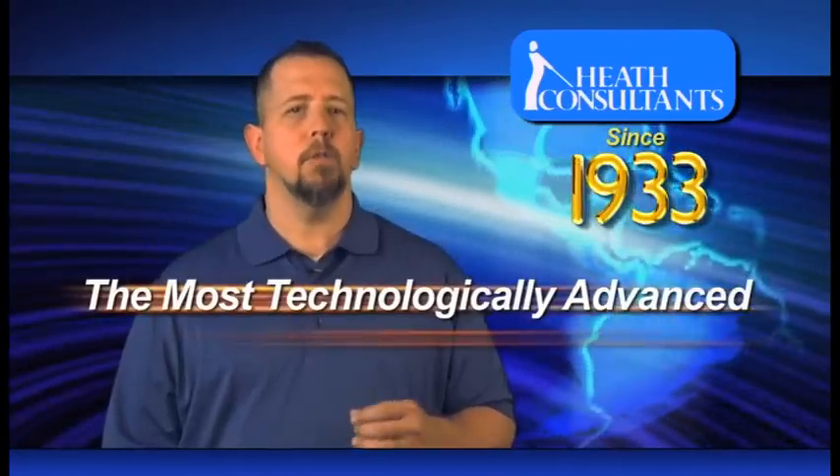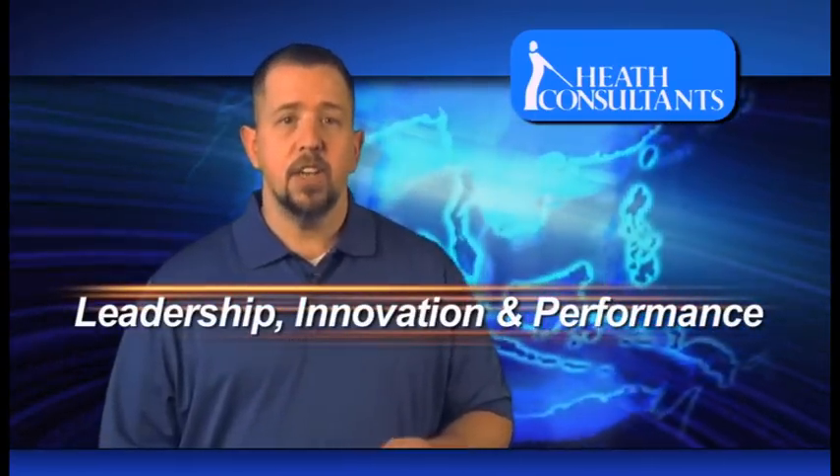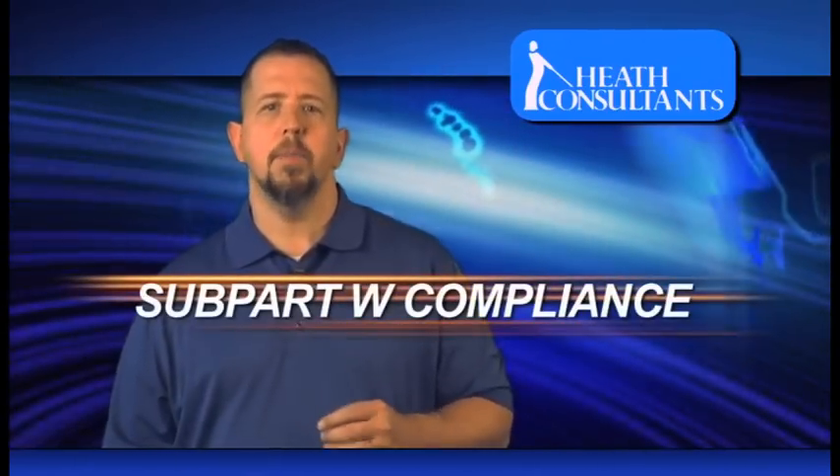Since 1933, Heath Consultants has offered the most technologically advanced products in the industry. With our vast experience, Heath Consultants provides leadership, innovation, and performance. Make Heath Consultants your choice solution for EPA Subpart W compliance.